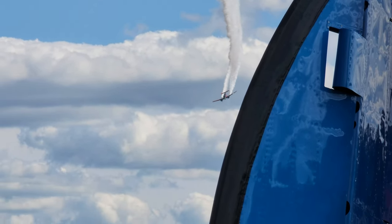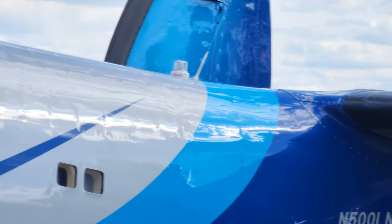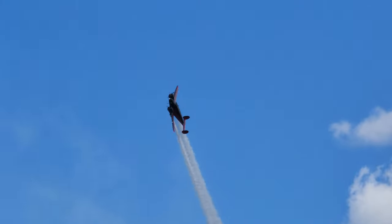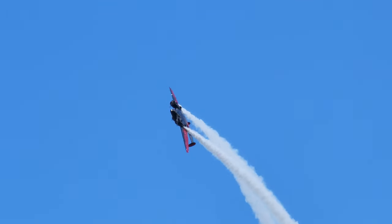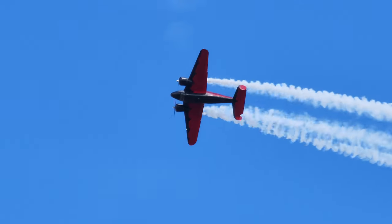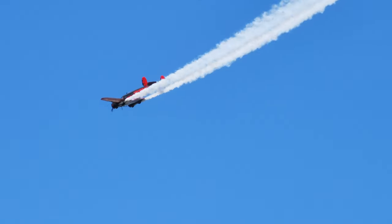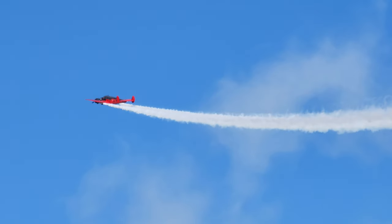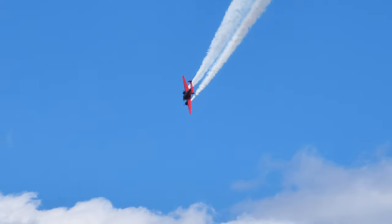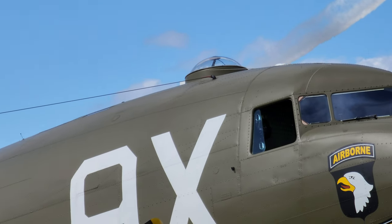Ladies and gentlemen, from the right — Matt Yonkers. The rolling pass featured two rolls to the left and one to the right — well actually, three rolls.